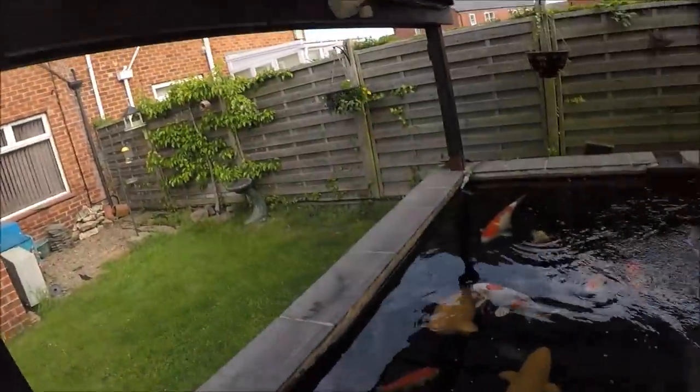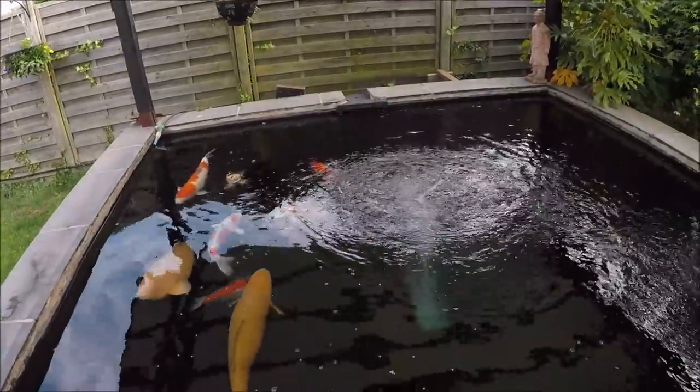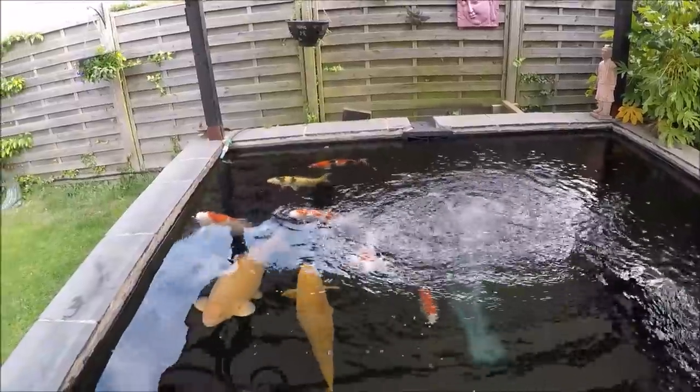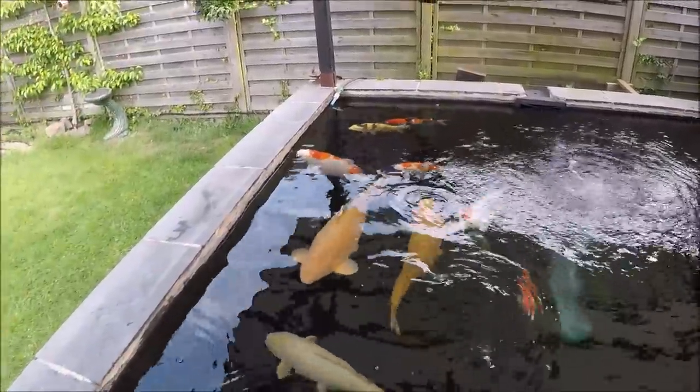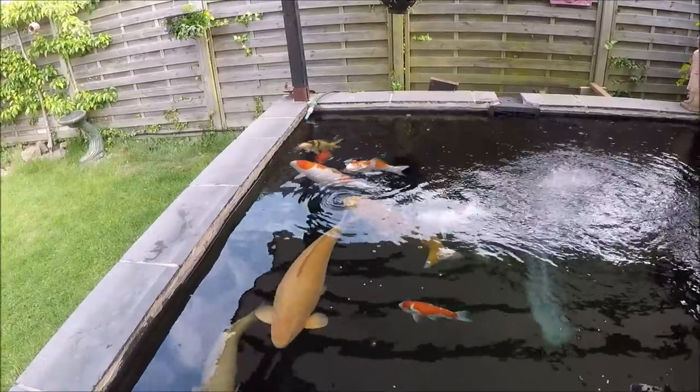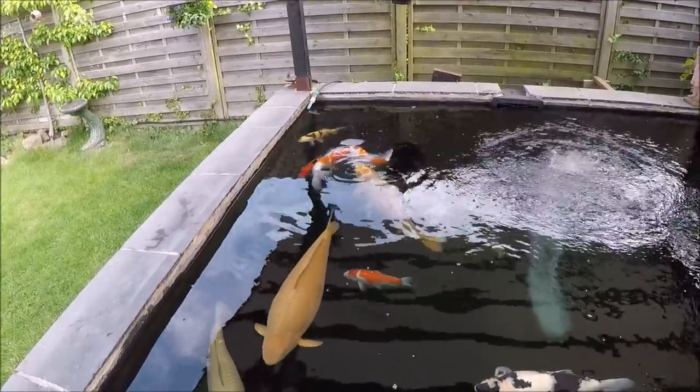Good morning Koi friends. I've just dashed back in to get the GoPro. As normal, come out to the pond first thing in the morning like we all do, just to make sure everything's there. The shower over there was sitting on the bottom — it wasn't clamped up but it was just on the bottom. I chucked the food in, it didn't budge, everyone came flying over as per normal.